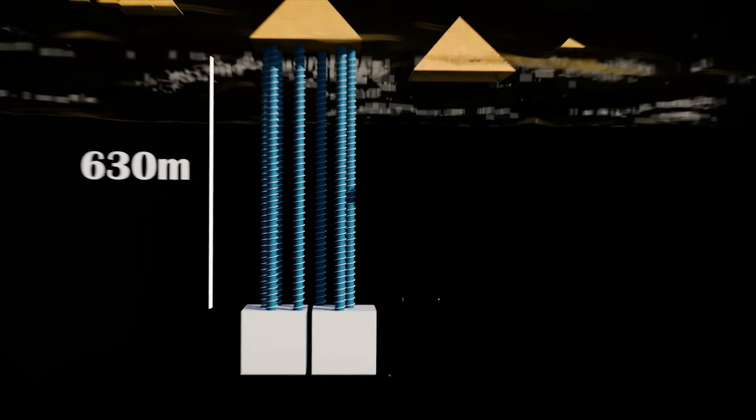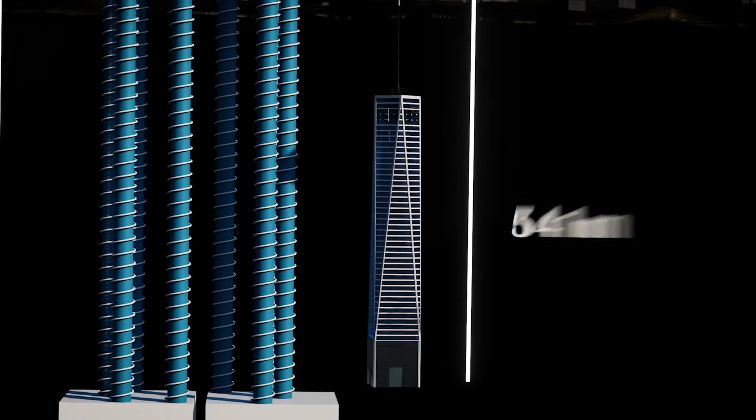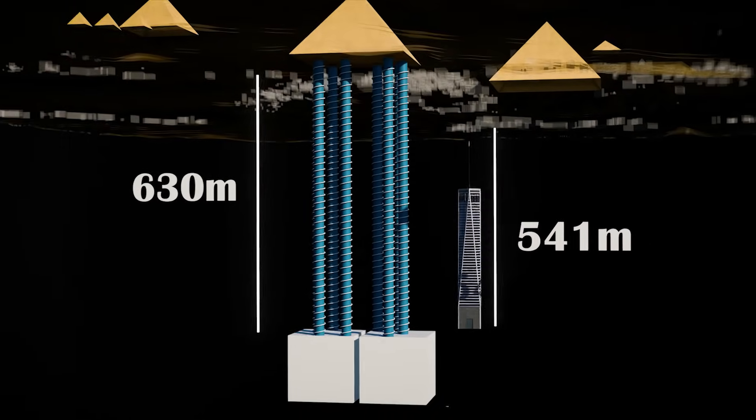Just for reference, the tallest building in the United States is the One World Trade Center, which is 541 meters tall. That brings all eight of these pillars underground to be significantly taller than the tallest building in the Western Hemisphere.